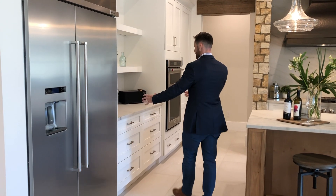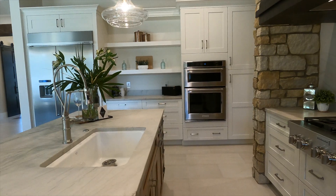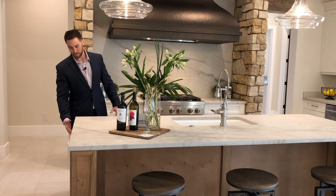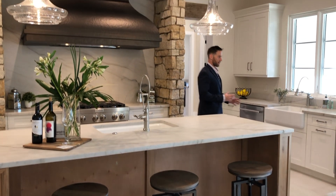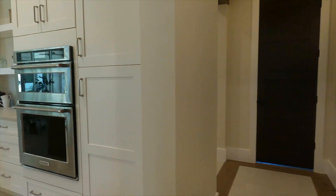You have your extra wide refrigerator, a nice coffee bar area, your oven and microwave, and a gas stove. The detail on this cabinetry is absolutely fantastic — these are not typical finishes you'll see in an Orlando home, so it's quite a unique house. This kitchen is one of my favorite parts of this home.